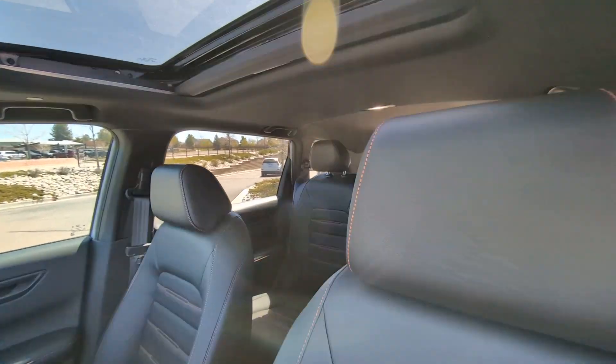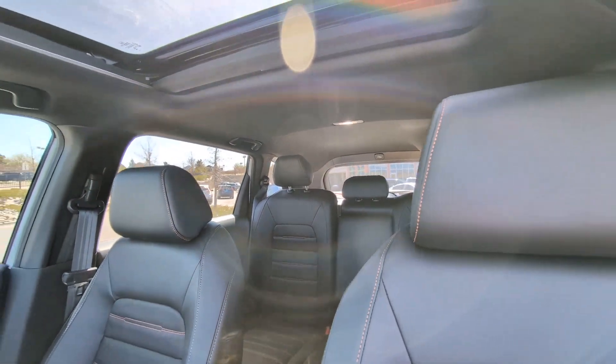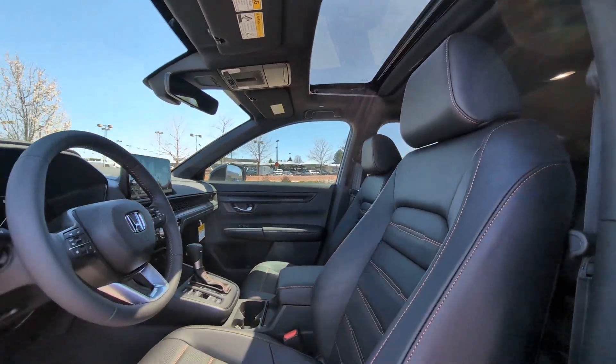Power Lift Gate, Power Passenger Seat, Backup Camera, Heated Mirrors, Steering Wheel Audio Controls.